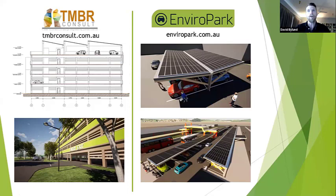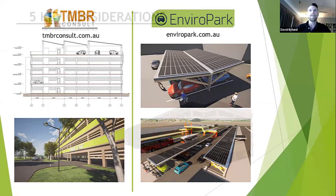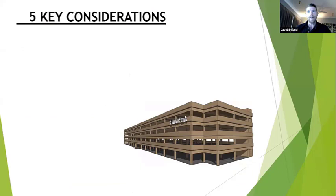We recently decided to separate those two streams. Now EnviroParK takes care of solar car park structures using timber structure, and my consulting business Timber Consult handles the multi-story car parks. There are five key considerations I'd like to run through today: structural capacity and systems, design codes, innovative construction methods and the consultant team, supply chain, and public perceptions.